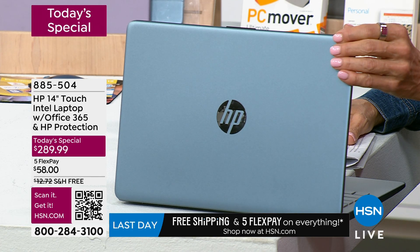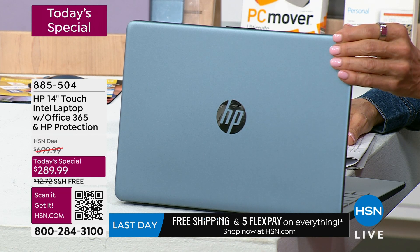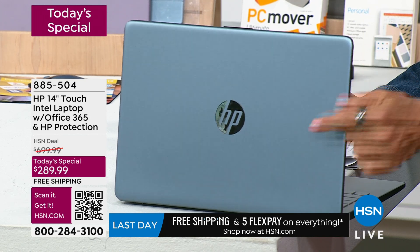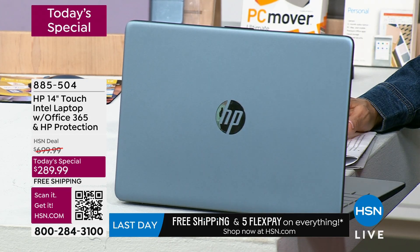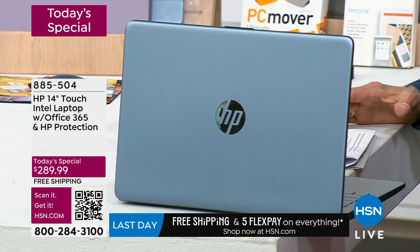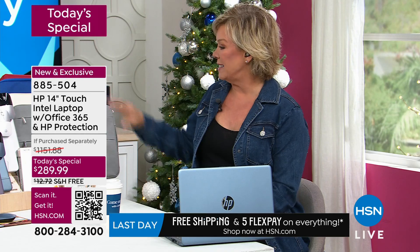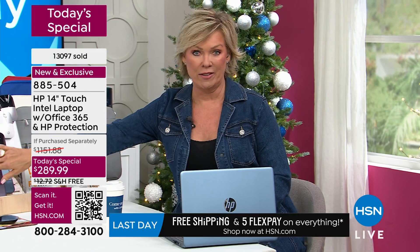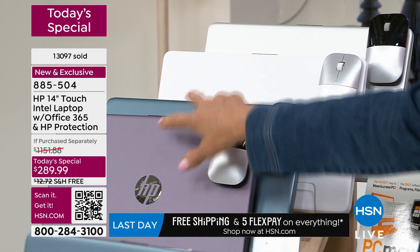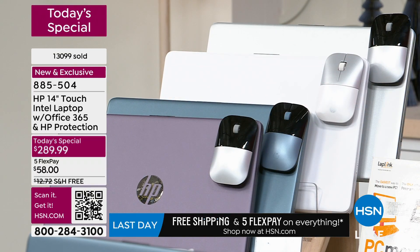This is serious — don't wait. If you miss out you can't find it anywhere else but here. This laptop is a $700 purchase and today it's $289 with free shipping, plus five or six flex-pay options. The other color that is exclusive — you will never find it in retail — is this beautiful winter lavender.